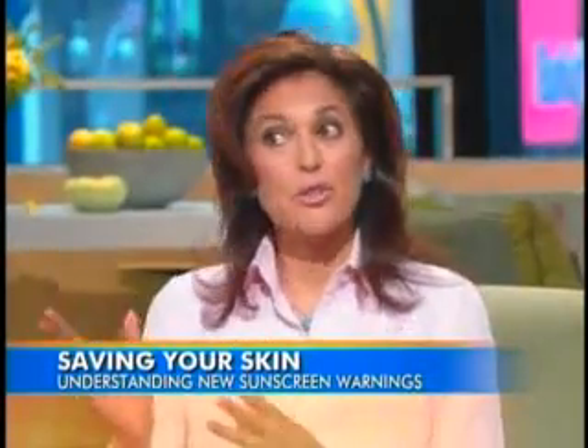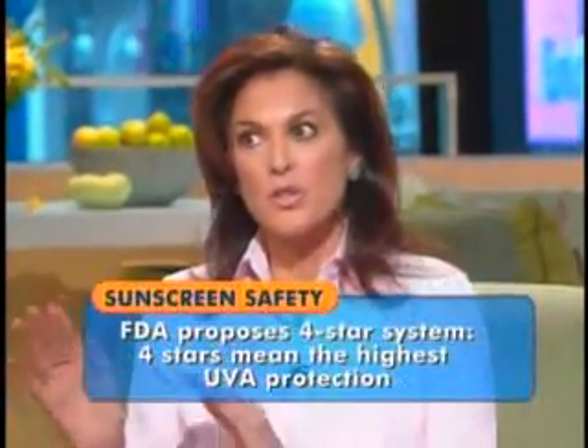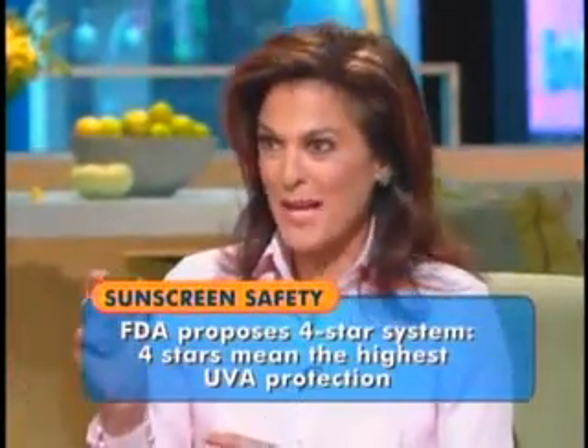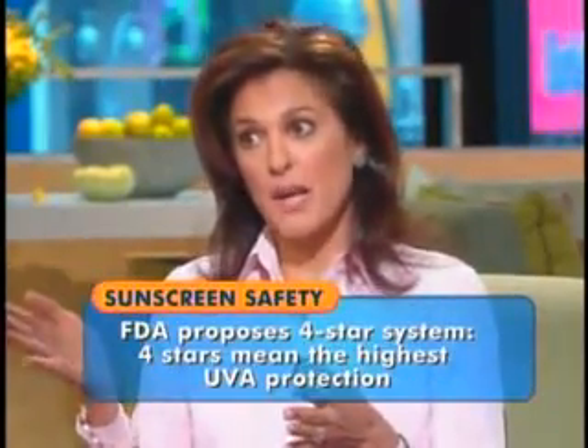Isn't there a new rating system as well for UVA rays? Exactly — UVA is finally getting equal billing. There's now a four-star scale for UVA. If there's no UVA protection in the product, it has to say so on the label. One star is low UVA protection, and it goes up to four stars, which is the maximum — the highest UVA protection.